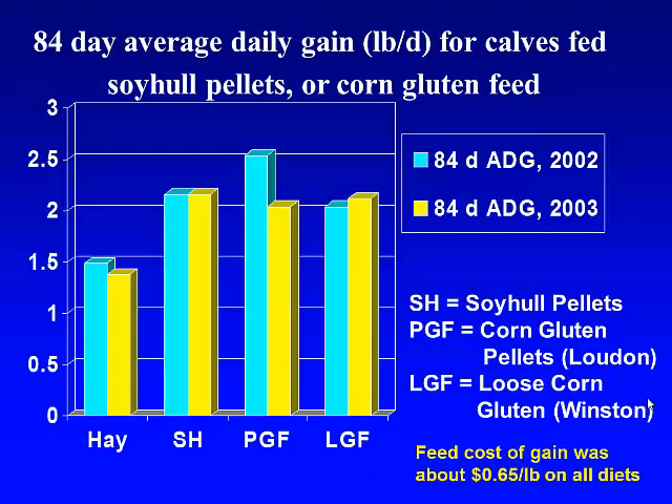Just to give you an idea of some of the basic work that we've done — this is a couple years of data from our Upper Mountain Research Station in Moral Springs up in the mountains of North Carolina. What we've done there for a number of years is bring in calves — basically stock market-type calves that come in as five-weights. We put them through a program where we feed them hay as well as some of the different byproducts, and we've done lots of different combinations and comparisons over the years at that site.